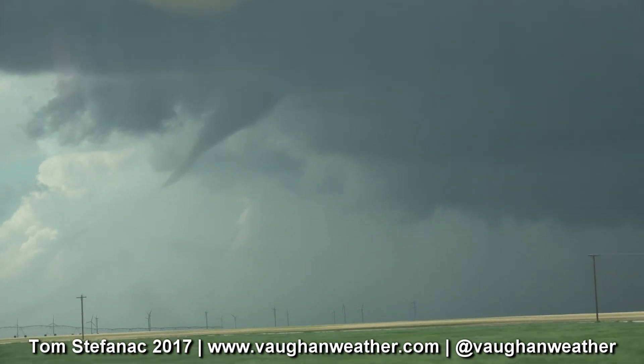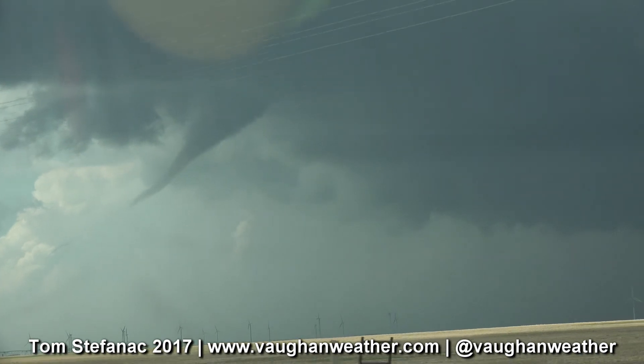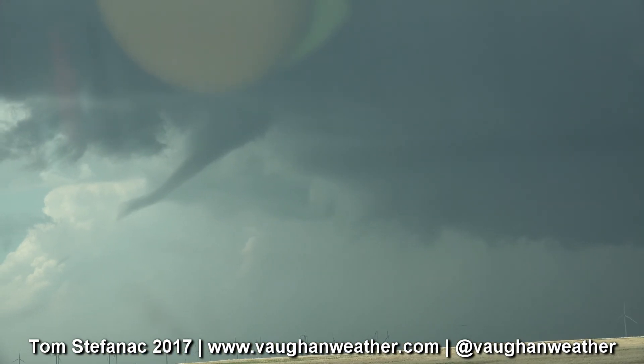I think we can stop here because the condensation funnel is reaching back somewhere in the grass here. You're good.